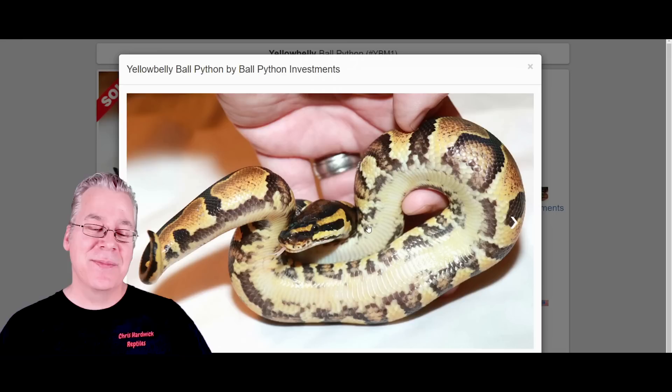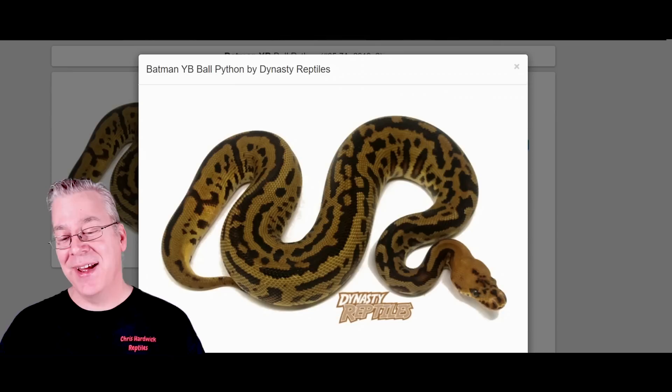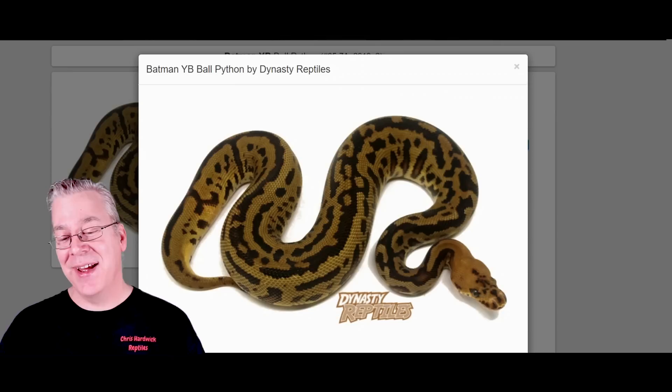Sometimes you can see a little stripe right on the tail and sometimes a little faded head, which is why it can be really hard to pick out. But if you actually mix a yellow belly in with the Batman, take a look at this — this is one of my favorite Batmans. This is a Batman yellow belly, and the yellow belly just really explodes the pattern into little tiny spots. I think that's really the yellow belly working with the leopard to really explode the pattern into this crazy looking snake.